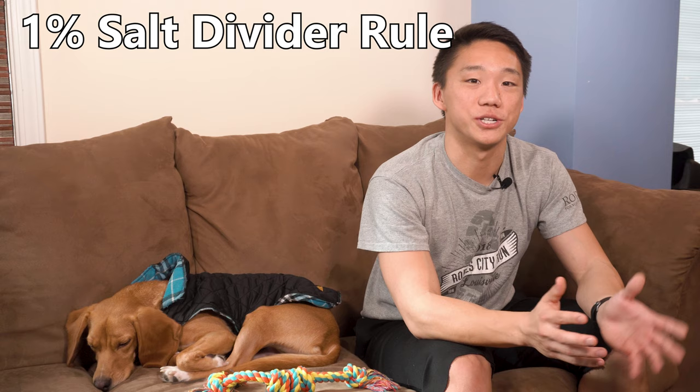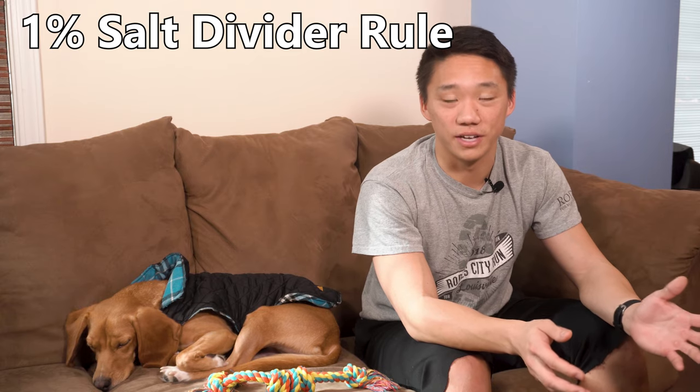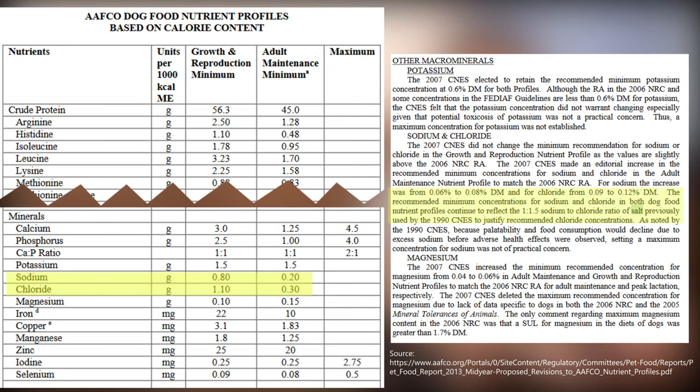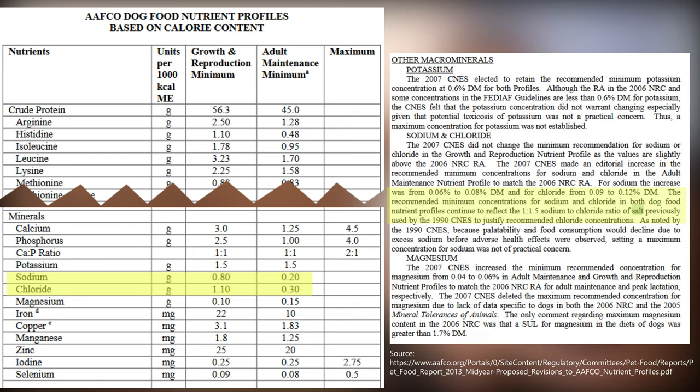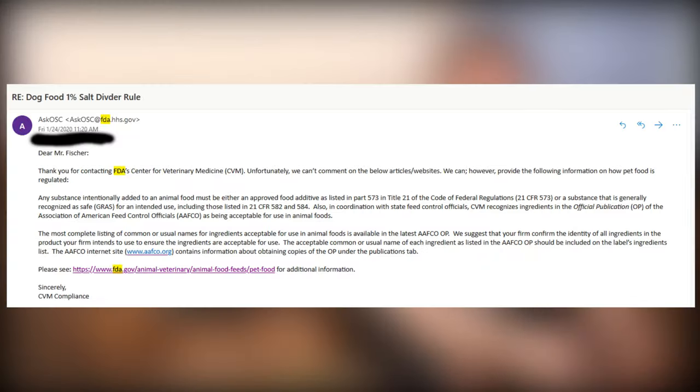These tests are far from realistic, even if the pH is set correctly. In regards to the 1% salt divider rule, I was having a tough time finding any information online. There are all sorts of websites that refer to this, but none link a credible source back to AAFCO or the FDA. What I found on an AAFCO document was confusing — I do not see a maximum set on the guidelines for sodium or chloride, just a ratio. So I contacted the FDA, but the response I received didn't provide a lot of clarity. As of publishing this video, I'm still seeking out additional information.